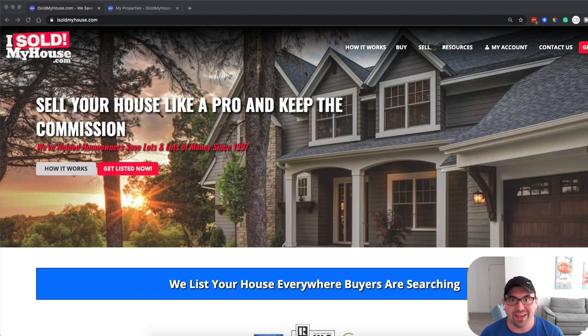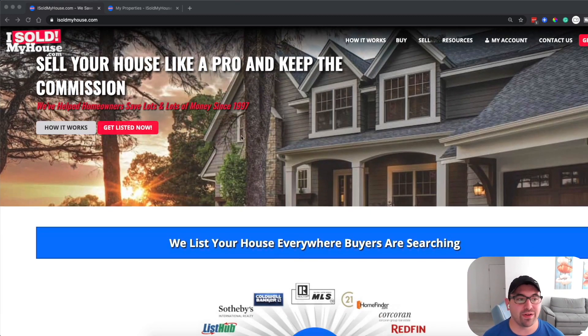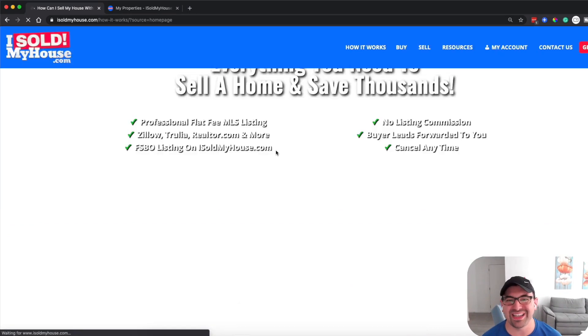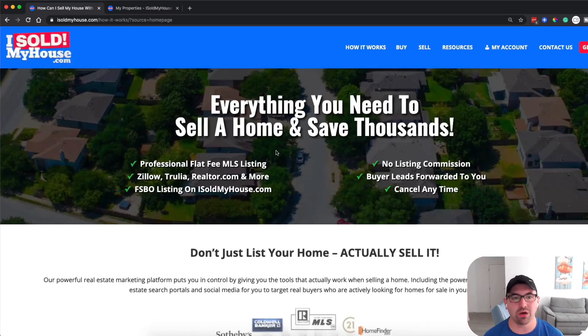I'm going to show you a pretty recent live review of a property that we just recently sold — real and raw. So the first thing you want to do is go to isoldmyhouse.com. All the links are in the description. As you get there, you can see they have a very clean website and you can click 'how it works,' because some people think you need an agent to list your house — and you actually really don't.